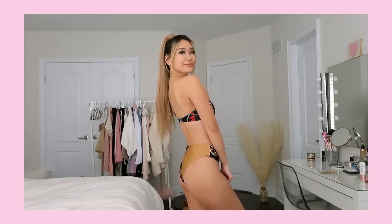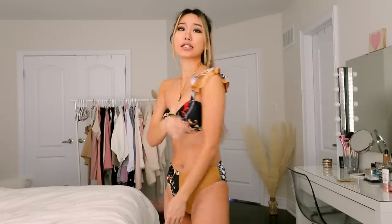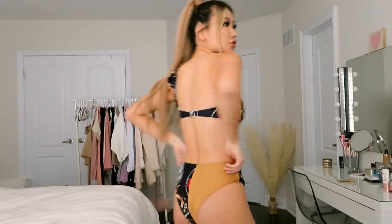This next swimsuit — I was kind of iffy when I saw it on the site, but now that I've put it on, I actually really like it. I love the print — it makes the swimsuit look so much more expensive than it actually is. It has a one-sided ruffle detail and a regular bandeau around the front, with a clasp closure at the back. The bottom is really, really nice and comfortable.